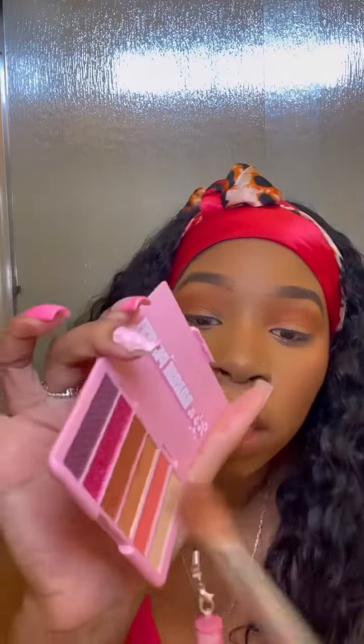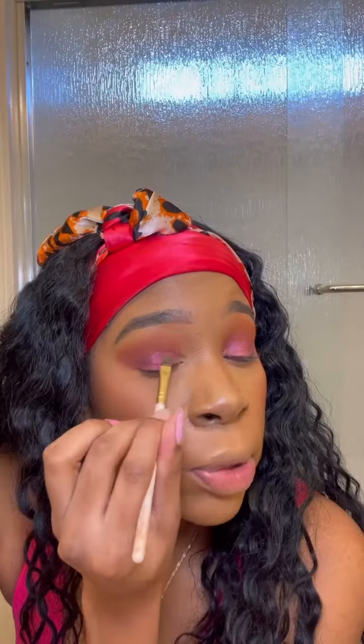I've already gone in with this color here — she is pigmented! This is my first time using NYX eyeshadow and I'm impressed. Next I'm gonna take this dark shade and put that in my crease. I'm finishing up with this pink glittery shade — oh, it's getting Barbie!